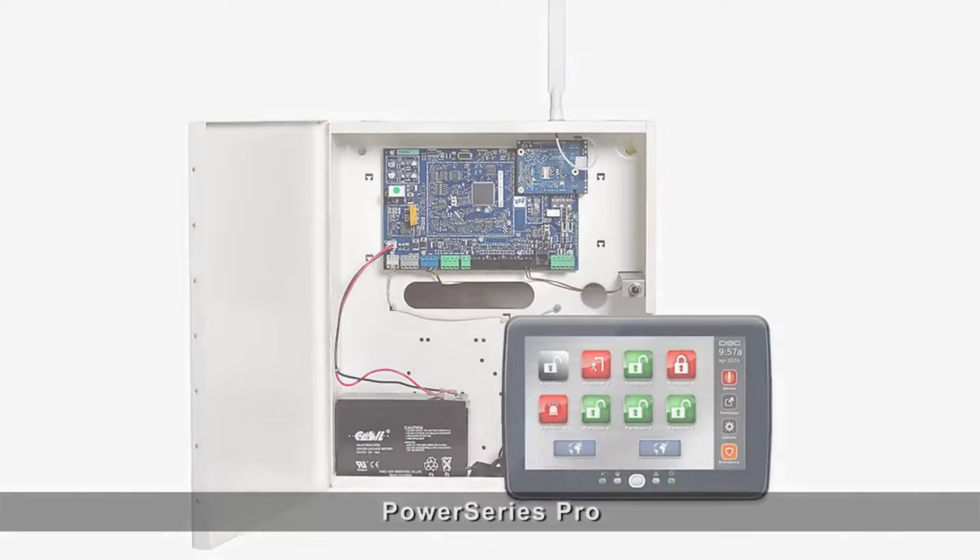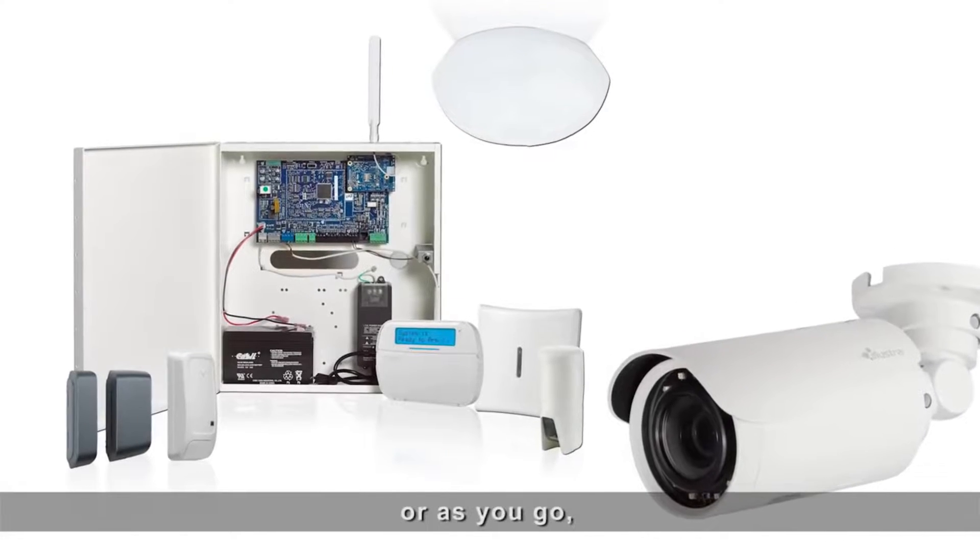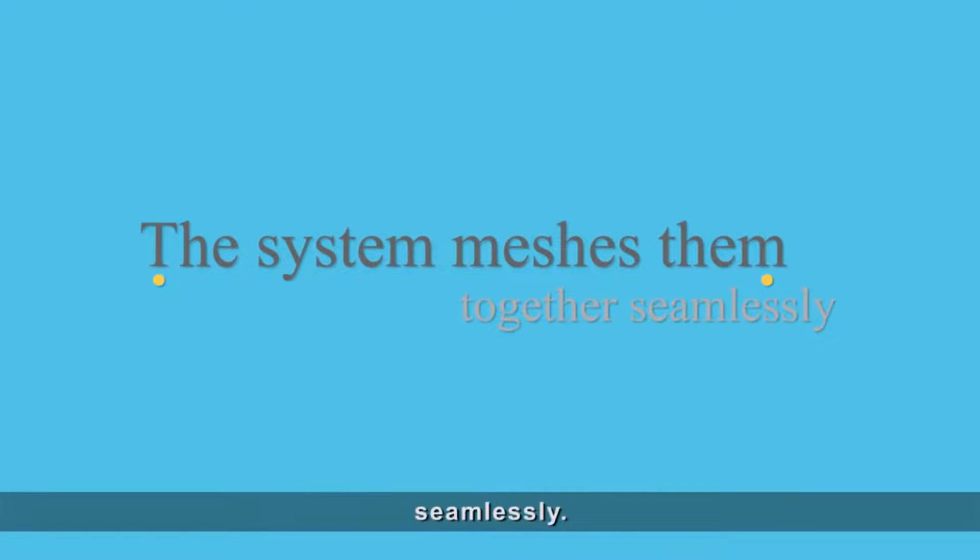PowerSeries Pro is also compatible with a long list of additional security products. Install them together or as you go — the system meshes them together seamlessly.